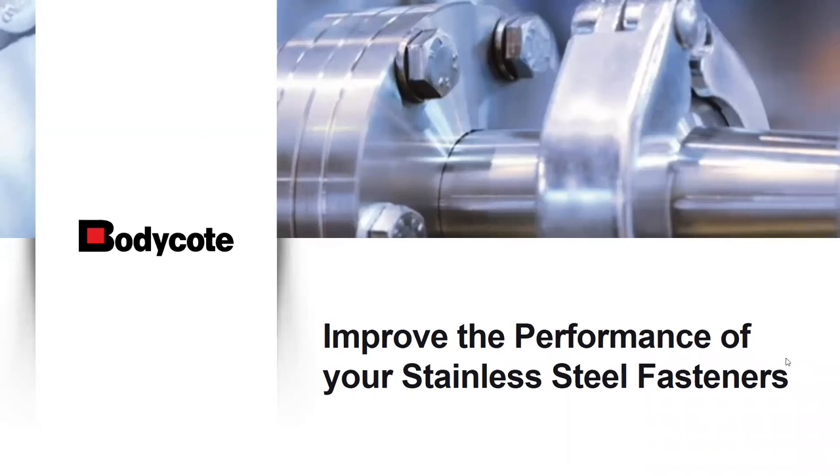My name is Kelly Charles and I am the Learning Committee Chair and also an NFDA board member. Thank you for joining us for our program today, Improving the Performance of Your Stainless Steel Fasteners. Our event is sponsored by Brighton Best International, an NFDA Platinum Premier Sponsor.